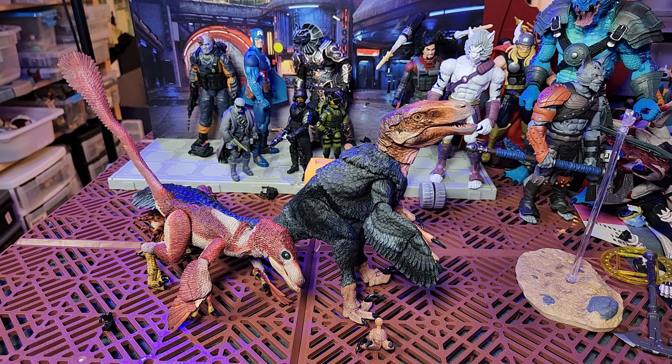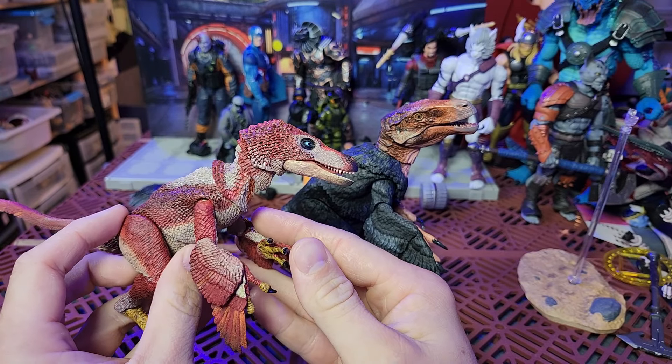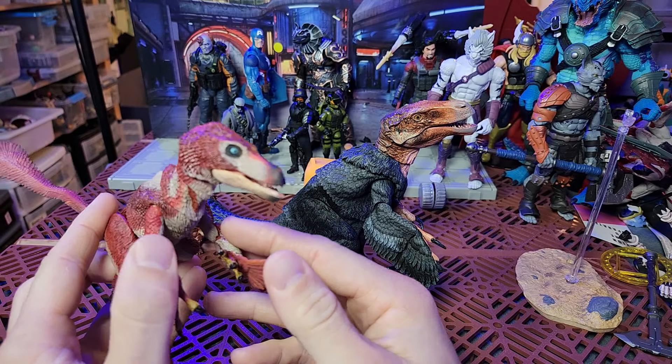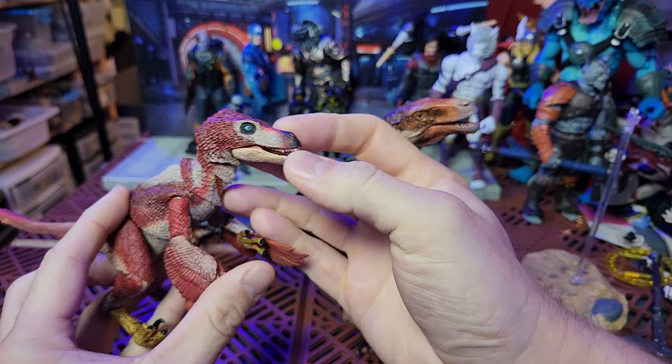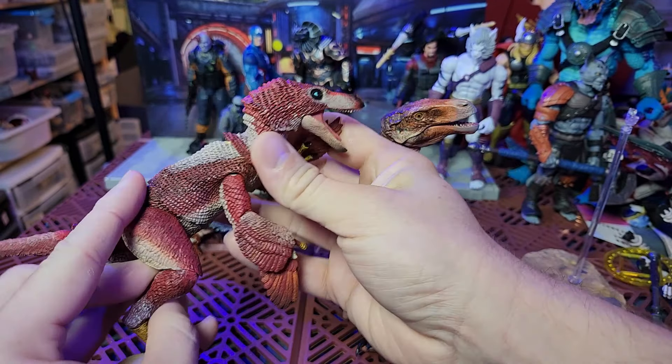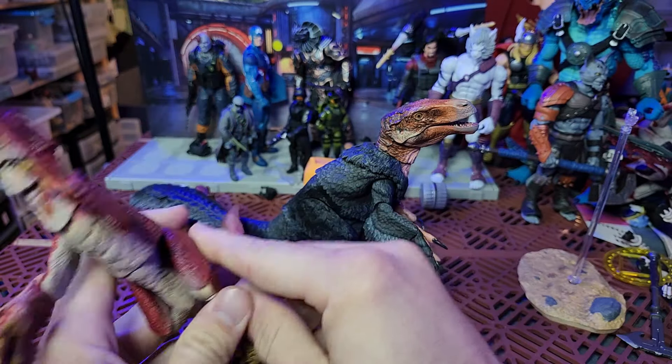I'll admit I slept on these Fossil Fuels. They were kind of pricey — and you know, dinosaurs, they look really pretty, but how fun are they? Perfect — playable. They're extremely playable, they're really fun, they're crazy articulate. They have tons of motion in them. They can move all around — I'm trying to keep this from being a review video because I think we're just going to go in a big old diatribe about how cool these things are.